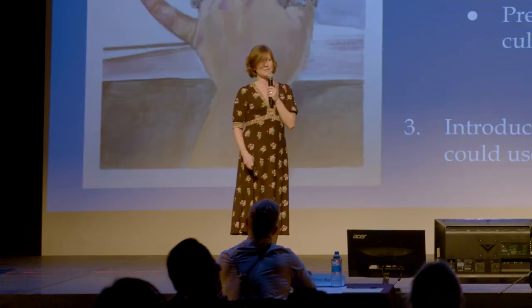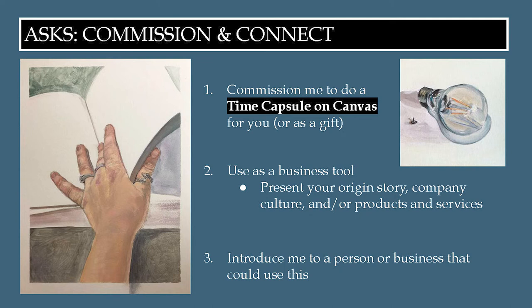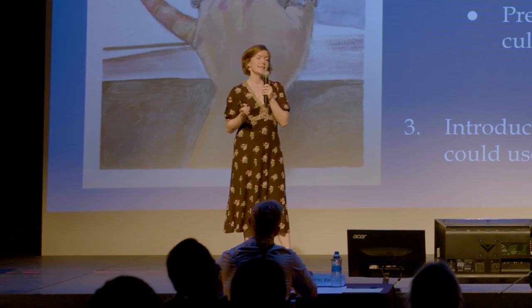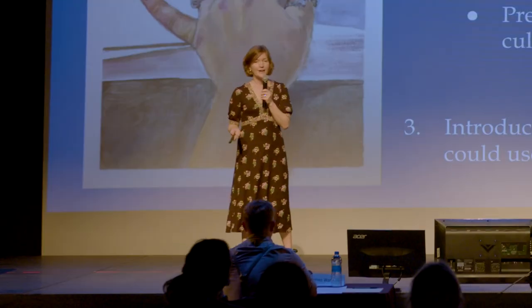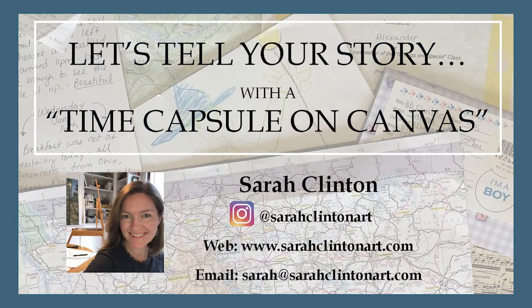I need examples, so I'm asking for commissions and connections. If you're thinking of a moment in your life that you want to capture, commission me to do a time capsule on canvas for you, or as a gift for someone else. If you own a business, this could be a really unique tool to talk about your business origin story with new clients, to talk about your company culture with talent you're trying to recruit, or even if you're thinking of rolling out a new product or service. And finally, if you know of someone that could use this, introduce me. My name is Sarah Clinton and I'd love to help you tell your story with a time capsule on canvas.